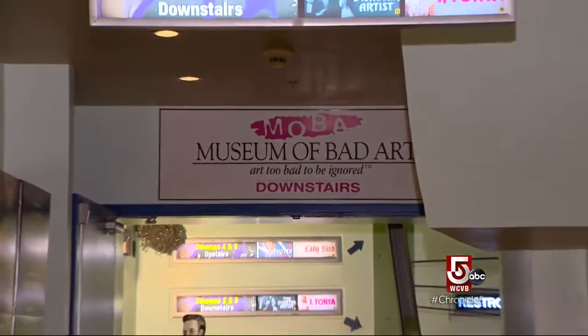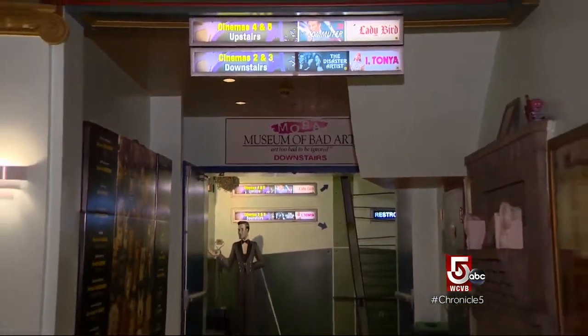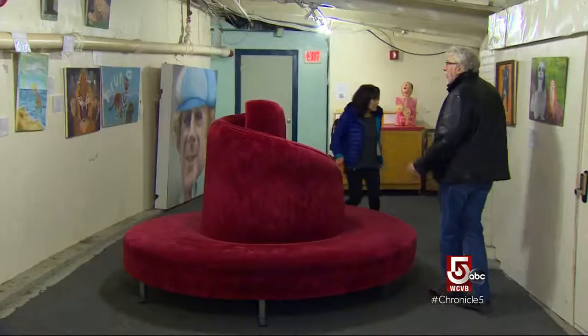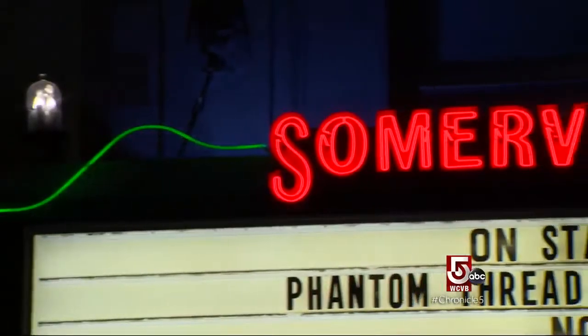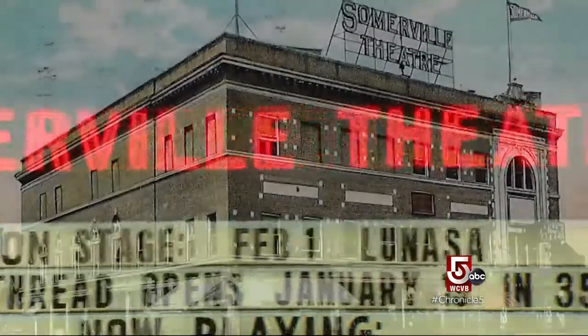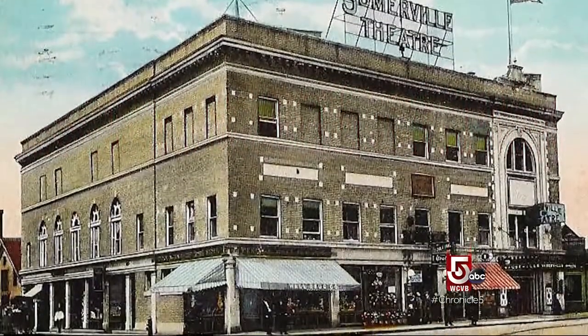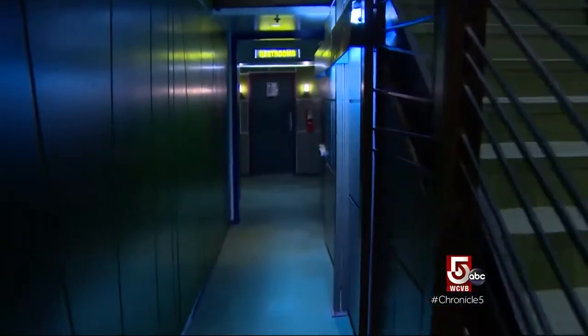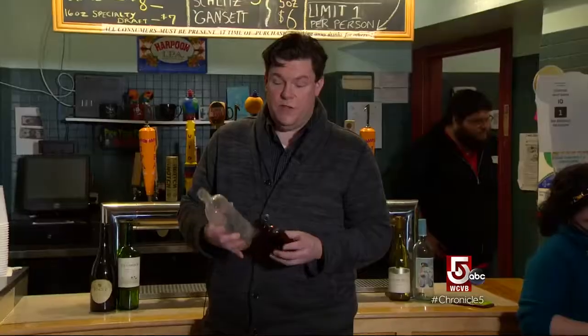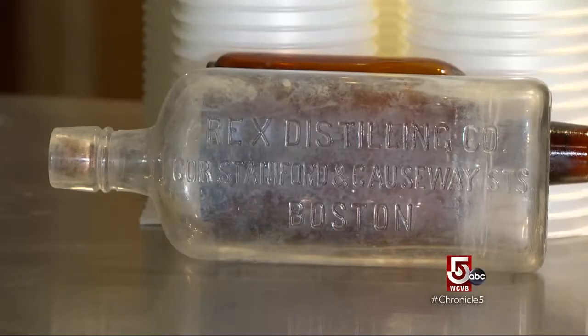Admission is the price of a movie ticket. If you're going on an awkward date to the movies and don't know what to talk about afterwards, there's plenty to talk about if you stop at the Museum of Bad Art. When built a century ago, the basement had a bowling alley, billiard hall, and café — or speakeasy, given the era. These are the two bottles we found in the ceiling when we were doing renovations. This one is from the Rex Distilling Company on Causeway Street in Boston, and this is of unknown origin, but no doubt something that would rot your gut.